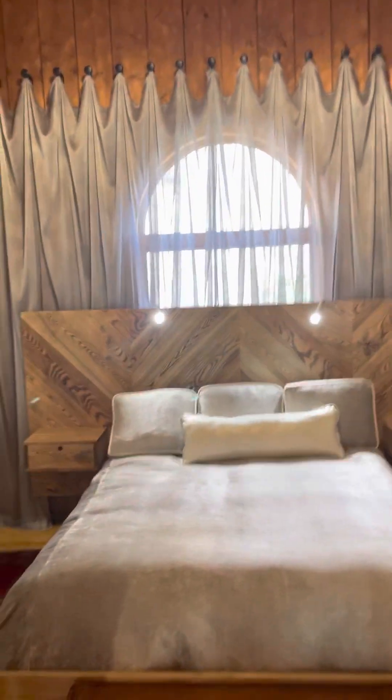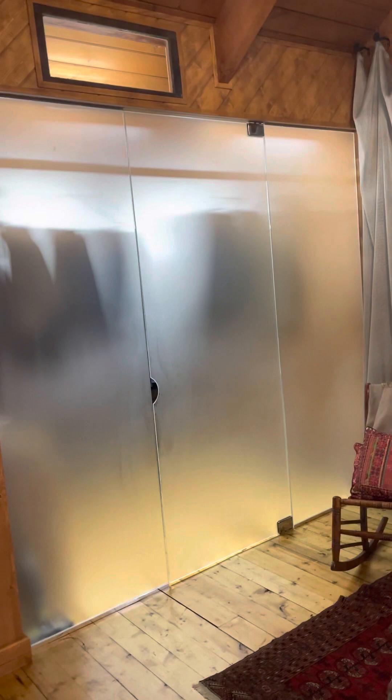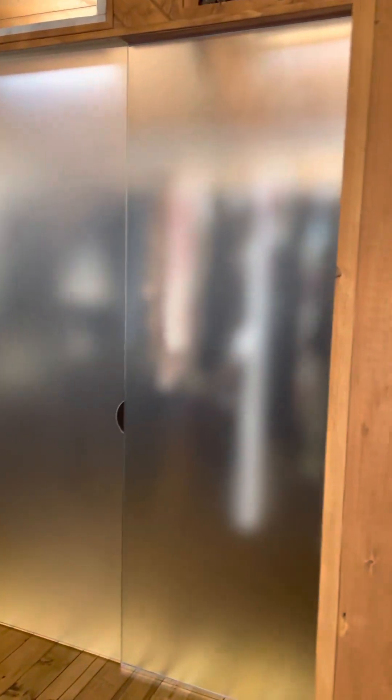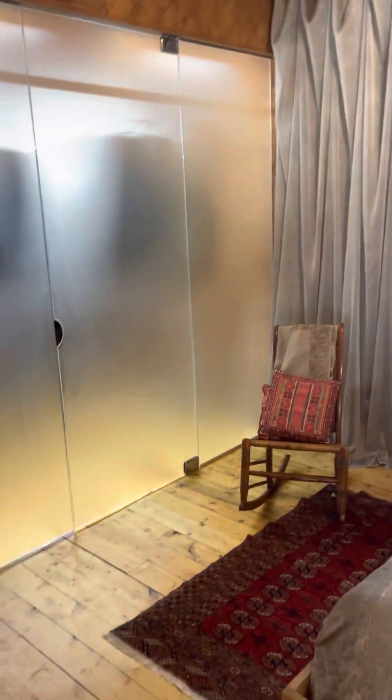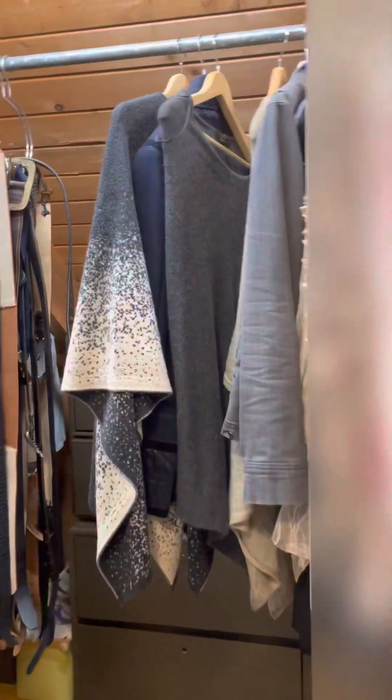Originally this was all carpeted — that wasn't going to work. This is the bedroom. One of the things the builder did in all his homes was stick the closets under the eaves, which wasn't an attractive solution for us. So we actually shrunk the size of this huge bedroom, put in sandblasted glass sliding doors, and created two walk-in closets, tricked out in their own ways. We also chose a curtain wall to soften things up and a very contemporary platform bed.